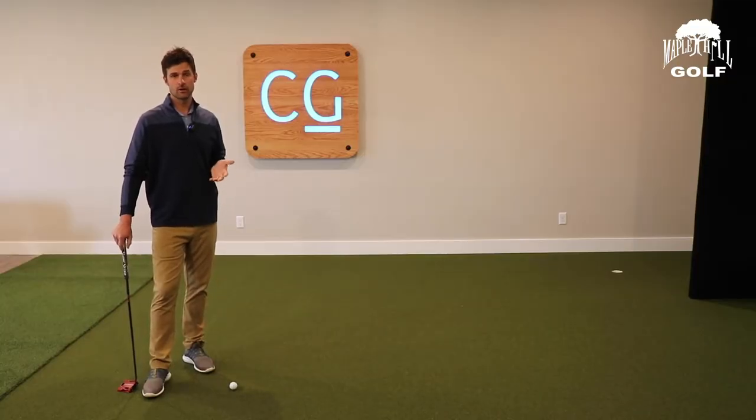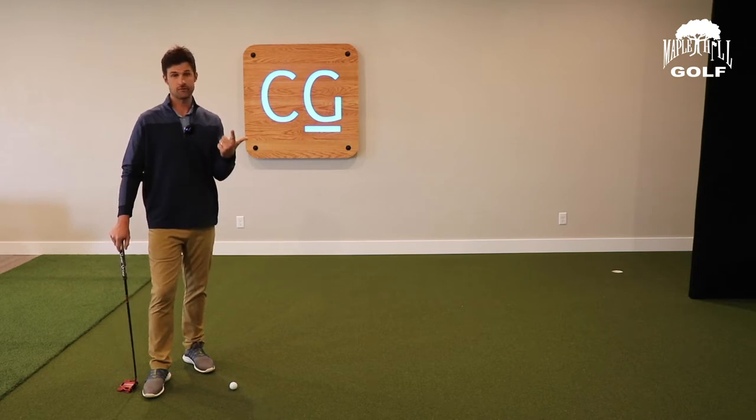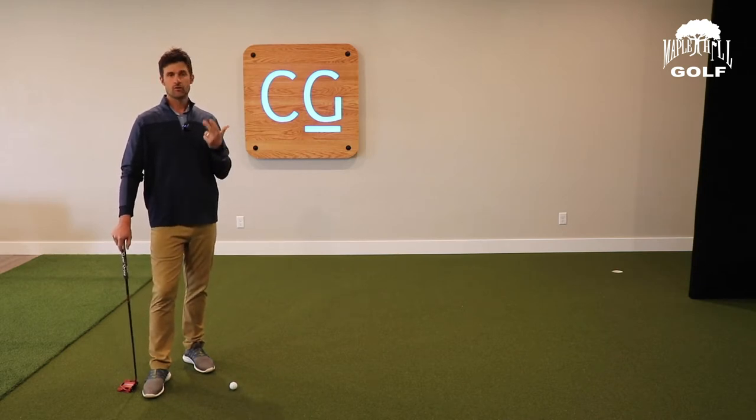There are a couple different things to consider when putting. Number one, you're trying to get a good putting stroke. You're trying to get fit for the right putter. Those are very, very important aspects of becoming a good putter.